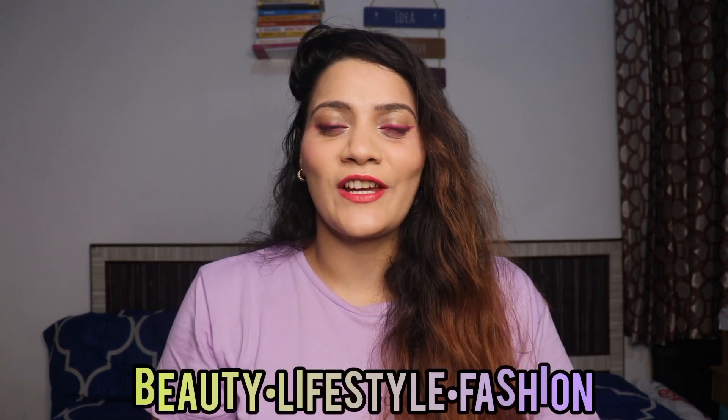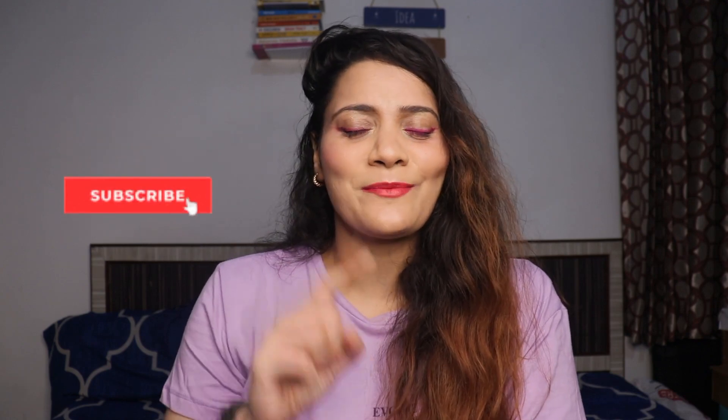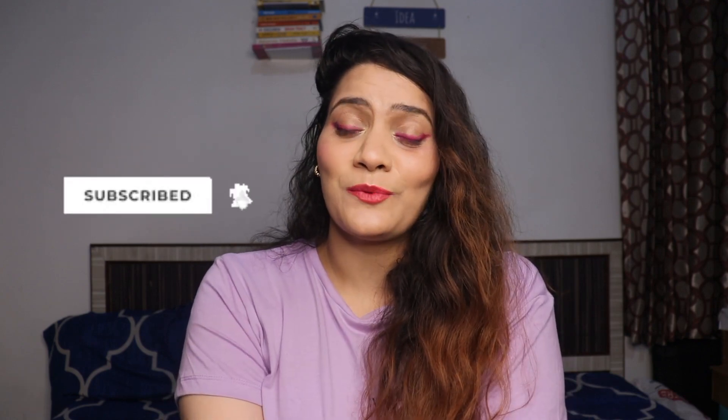Hey everyone, what's up? Welcome back to my YouTube channel. I am Riyadiyagya, I am Mkbeauty, lifestyle and fashion content. This is going to be my monthly favorites, and these products are my September month's favorite products. I have divided all these products into categories. Before that, if you haven't subscribed to my channel, subscribe and press the bell icon so whenever I upload any new videos, you will get notified first. Without further ado, let's jump into the video.